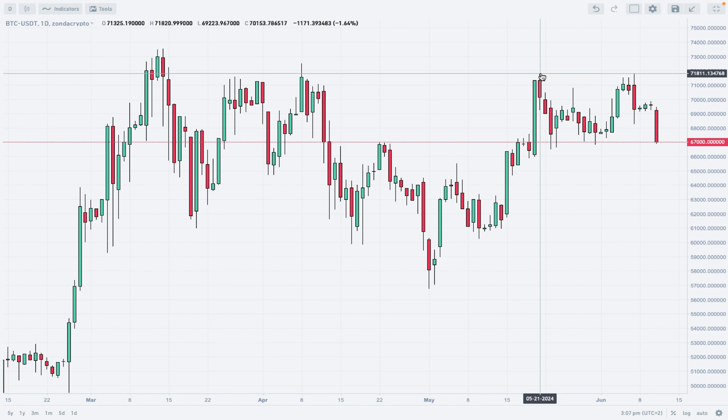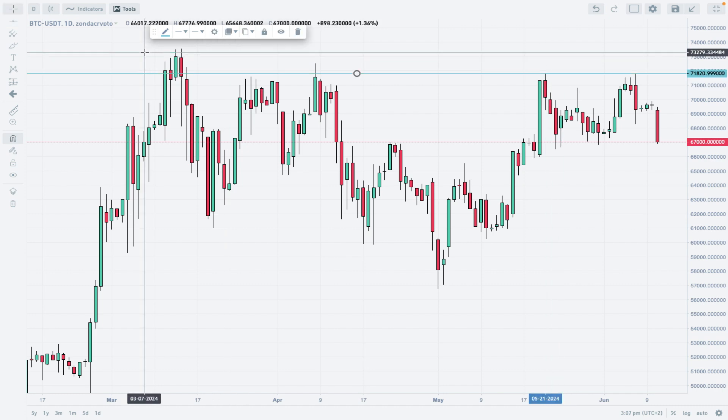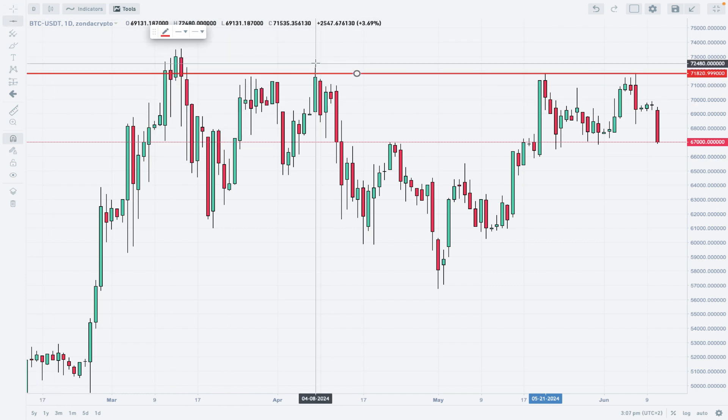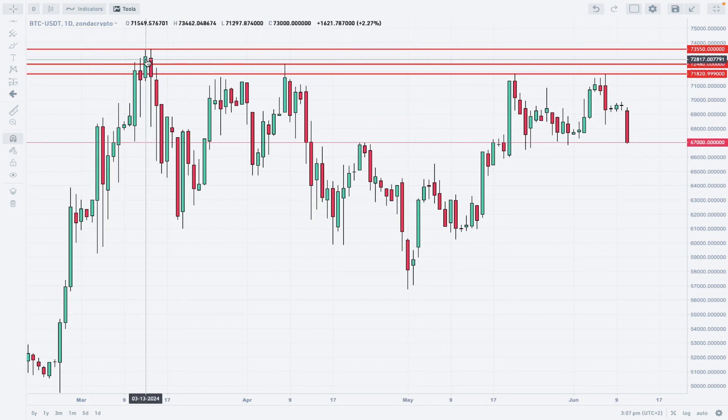It looks like the market is unable to break above the level of 71,820, where the last local high was made. I'll mark this line as technical resistance — that's the first red line to pay attention to, especially for bulls. The other level is 72,480, another technical resistance, and of course the all-time high at 73,550. We have a pretty solid supply zone on this market.